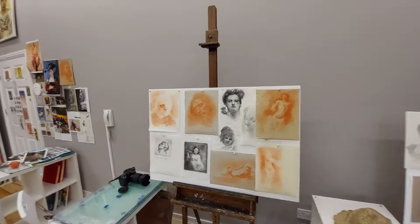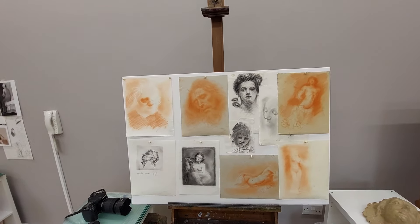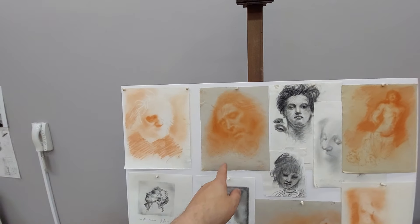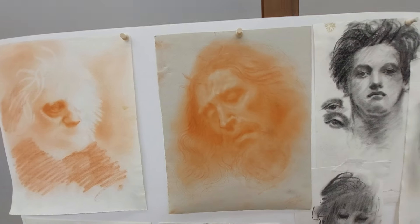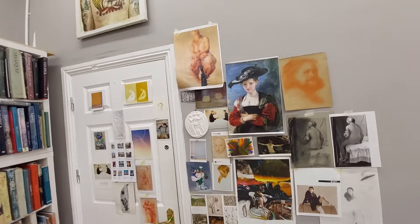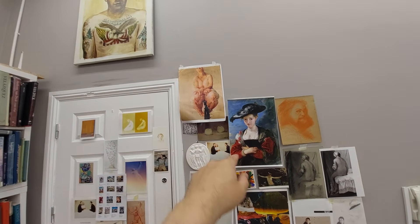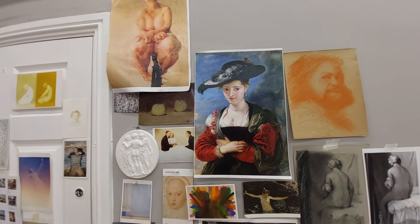Here we have sanguine drawings and charcoal, all at different stages. This is a pretty nice one I did in Italy, live in a museum — of the crucifix head. And we've got different paintings that I find really interesting: Jenny Saville here, Rubens here — a really beautiful portrait by Rubens of his wife.